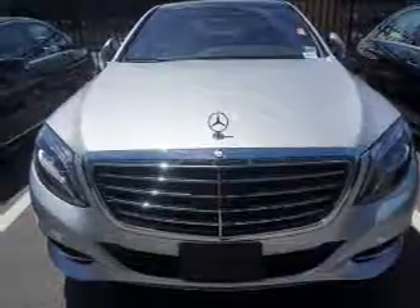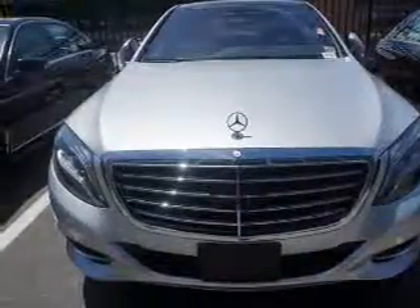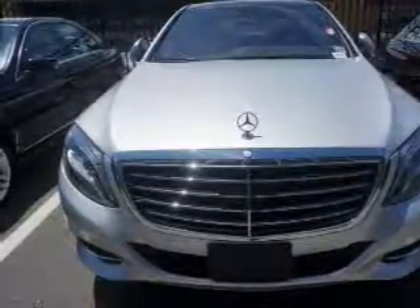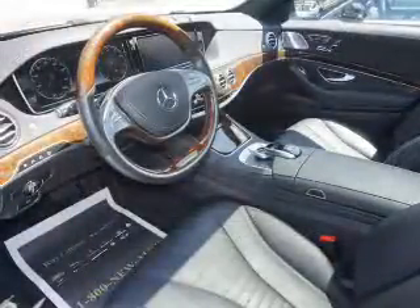The features include a panoramic sunroof, electric trunk, auto-dimming mirrors, an alarm system, keyless entry, rain-sensing wipers, independent suspension, brake assist, traction control, and stability control.